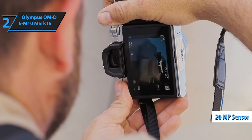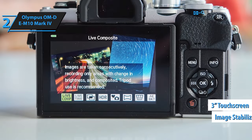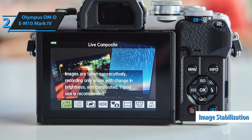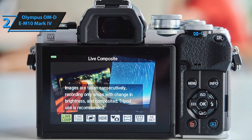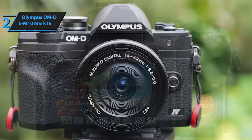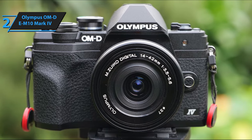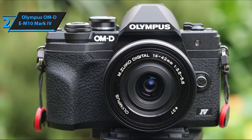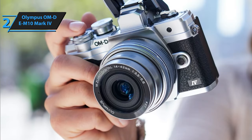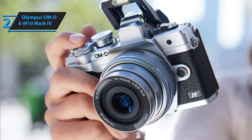Equipped with a 20-megapixel micro four-thirds sensor, a 3-inch flip-up touchscreen, and an in-body 5-axis image stabilization feature, this camera stands head and shoulders above most smartphones and pocket cameras. For novices or photography enthusiasts ready to elevate their skills, this camera presents a compelling choice. The OM-D E-M10 Mark IV's compact, user-friendly design makes it an ideal entry-level mirrorless camera.